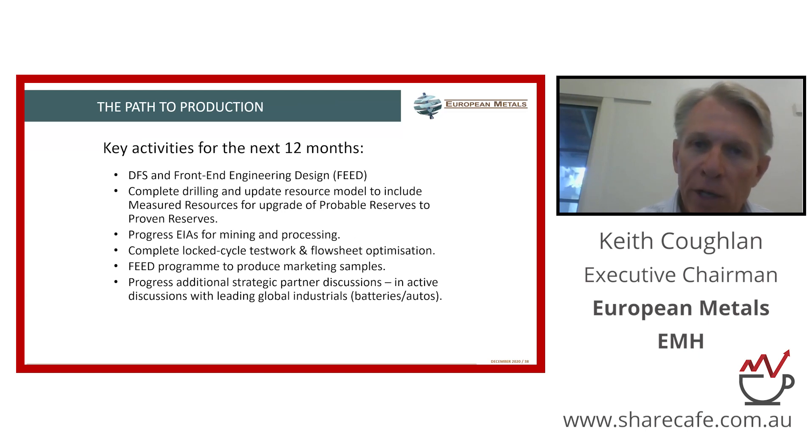What we need to do in the next 12 months — we're well into this definitive feasibility study and the associated studies. We are about two-thirds of the way through a drilling program right now. That drilling program is designed to help us bring a larger part of our resource into the measured category, which is all about funding the project and giving more comfort to the debt providers.